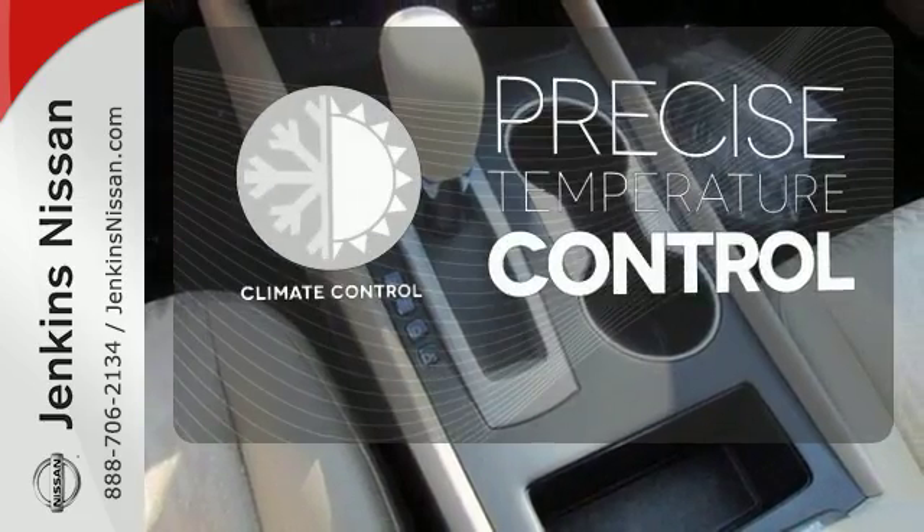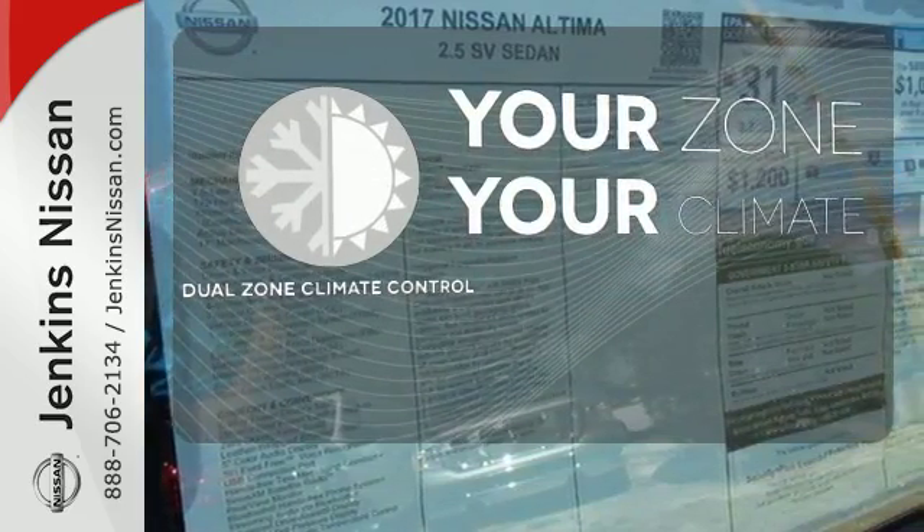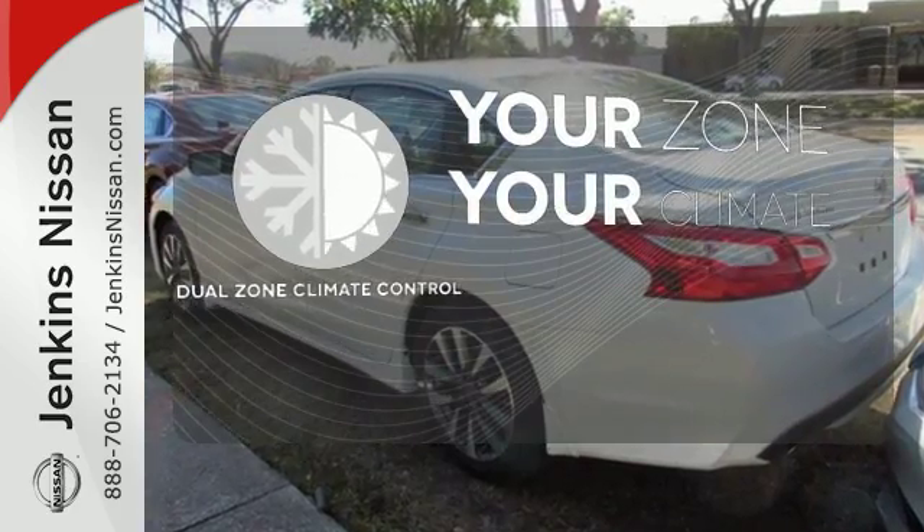Select the perfect temperature with climate control. It's too hot, it's too cold — not anymore with dual zone climate control.